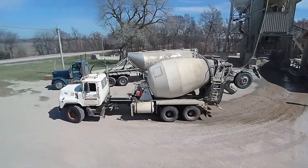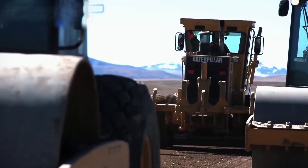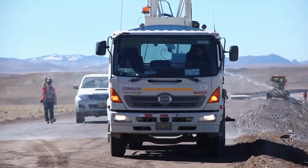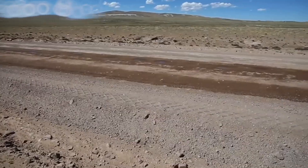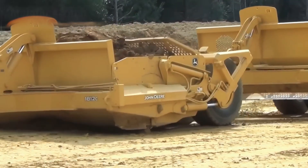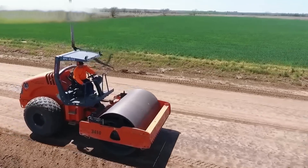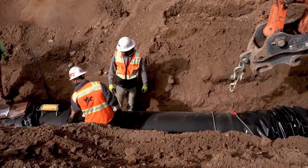Slip form pavers depend on an entire ecosystem of specialized equipment. Concrete batching plants mix the vast quantities these projects demand, with stationary plants producing 90 to over 300 cubic meters per hour, and mobile plants producing 20 to over 120 cubic meters per hour while remaining able to relocate between job sites. Large highway projects often position multiple plants every few miles along the corridor to ensure continuous supply. Dowel bar inserters place smooth steel bars across transverse joints to transfer loads between concrete slabs, with Gomaco's independent unit handling 24 to over 40 bars per joint cycle. Improper alignment prevents joint faulting over a pavement's 20 to 40-year design life.